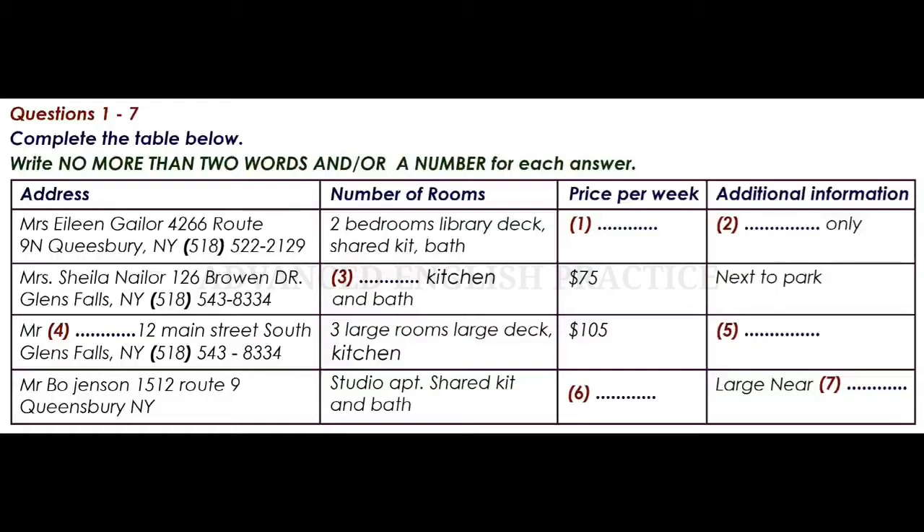As it says on the list, it has two bedrooms and a private kitchen and bath. But it's actually a very small place, that's why it's a bit cheaper. Well then, what about the one that has three large rooms? Who is renting that property?